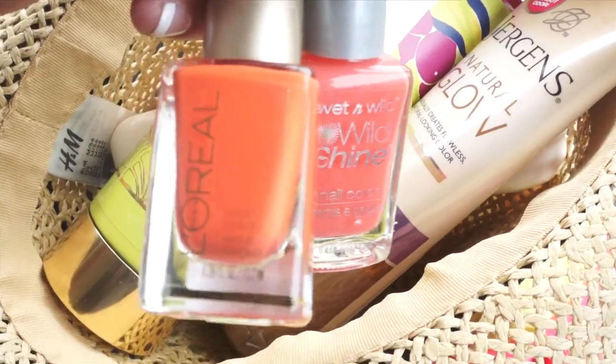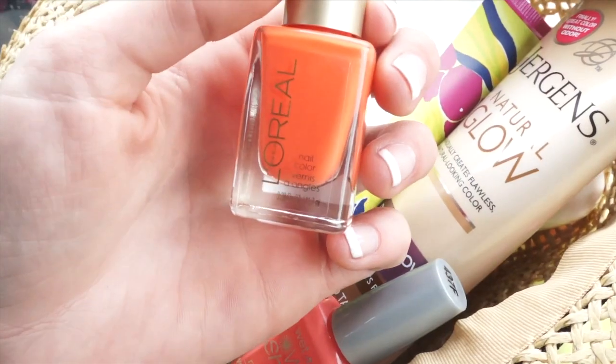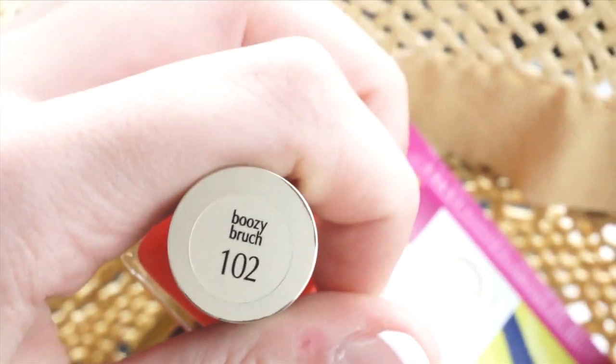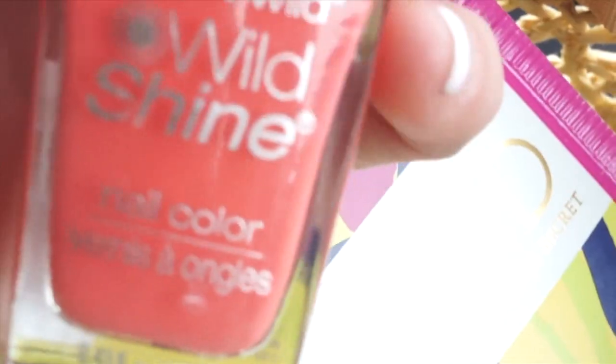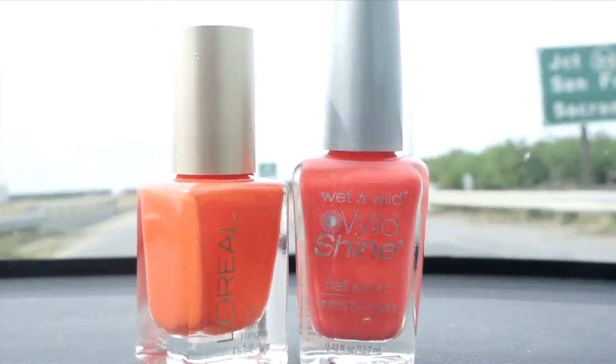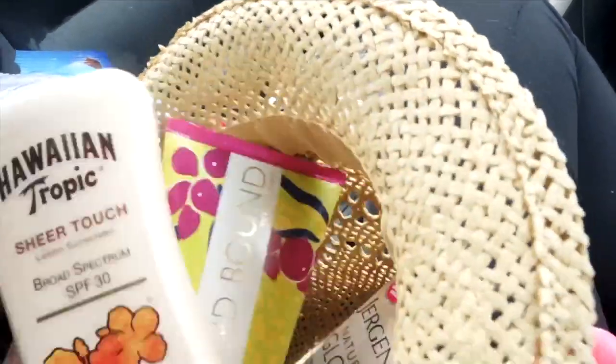So in hindsight, this may not have been the best thing to start with, considering it's not technically an essential, but I love bright nail polishes for the spring and summer. This one is called Boozy Brunch, and I like putting this as a bottom coat and then layering on top Blazed. I don't know why there's a trend in those names — not stuff I was doing over spring break, promise guys — but I love that combination.